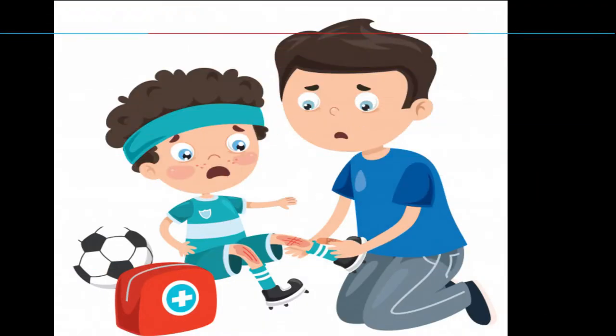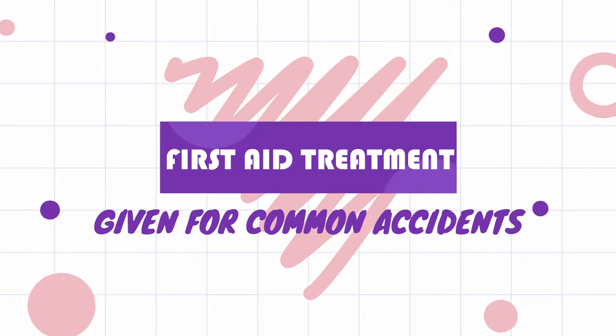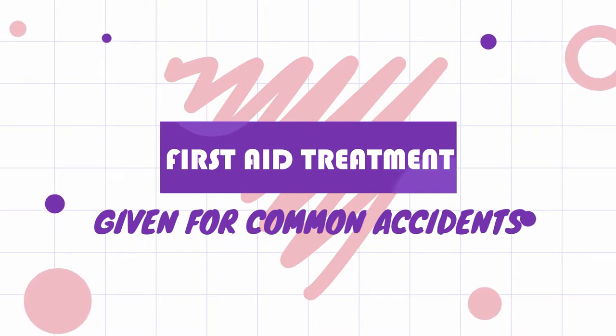First aid is the immediate help given to an injured person before a doctor arrives. Now, let us learn some first aid treatments given for common accidents.